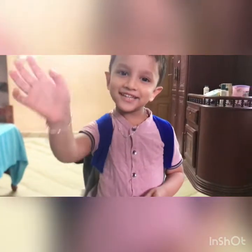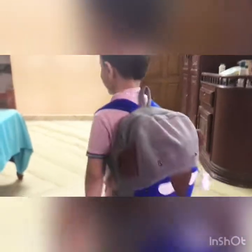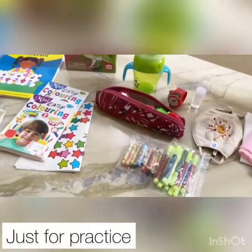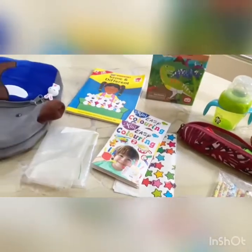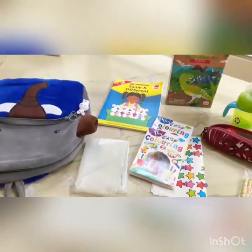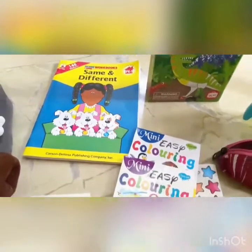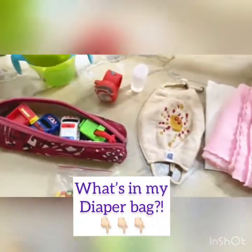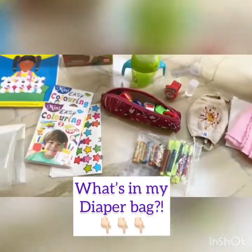What goes into their bag totally depends on the destination, age of your child, duration of the trip, etc. In our case, though Solly carries his own bag, he always travels along with me. Anything I wanted to balance out in terms of extra snacks or extra clothing, I have it in my bag, which I've done a whole video on in the past.